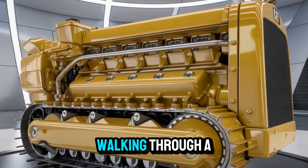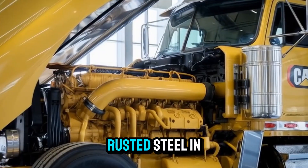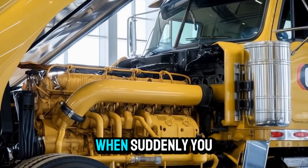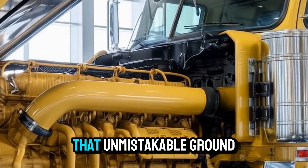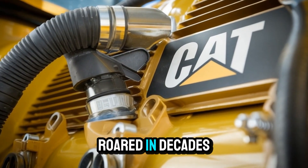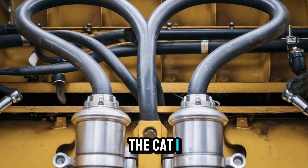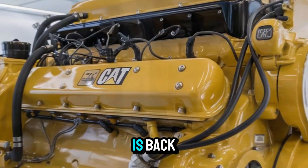Imagine this. You're walking through a scrapyard, the ghosts of diesel legends whispering through their rusted steel in silence. When suddenly you hear it — that unmistakable, ground-shaking growl of an engine that hasn't roared in decades. It's not a dream. It's not a myth. The Cat 1693T is back.